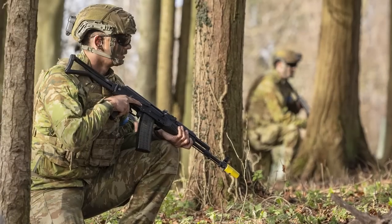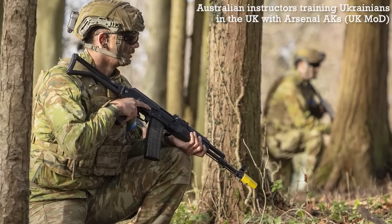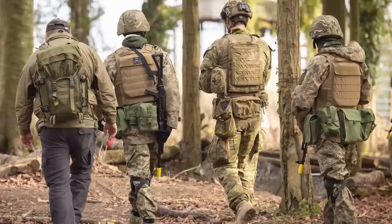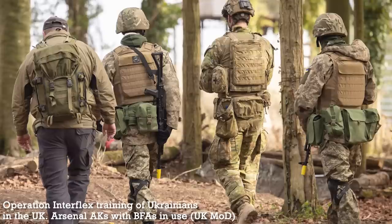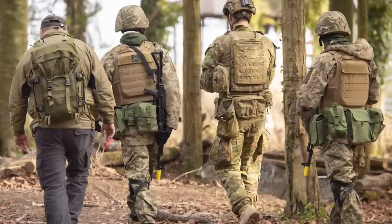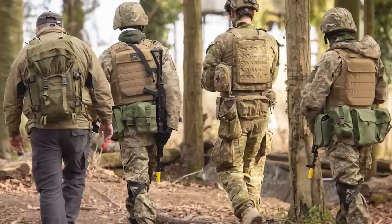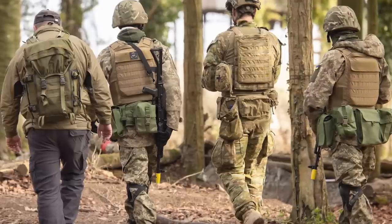This is interesting for a number of reasons. Previously, we've seen Ukrainian trainees using British L85A2s with BFAs for the elements of their training which require blank fire, which requires additional and largely unnecessary training on the use of the British bullpup. BFAs for 7.62x39 AK pattern rifles procured earlier by the UK appear to have been either deemed unsafe for use in British training areas, or BFAs and blank 7.62x39 ammunition haven't been readily available. The new photographs show that BFAs are in use with these Bulgarian AKs, likely because they were procured with the rifles direct from the manufacturer.